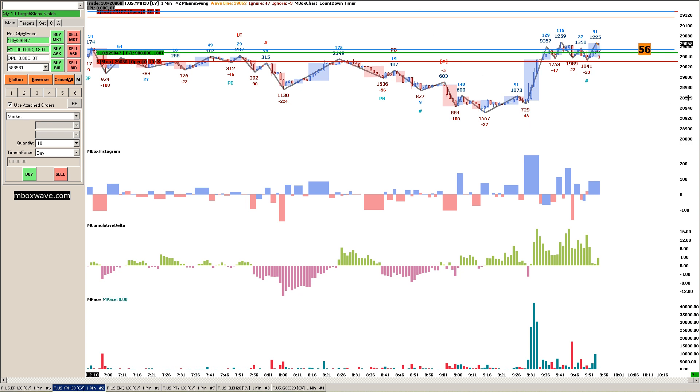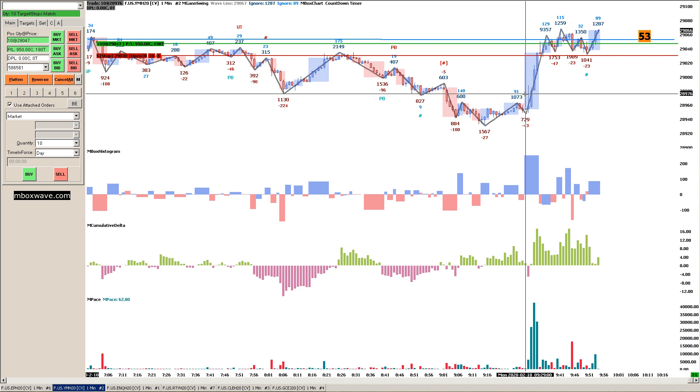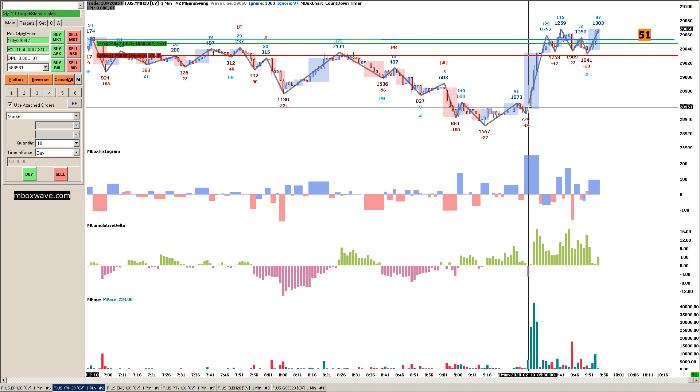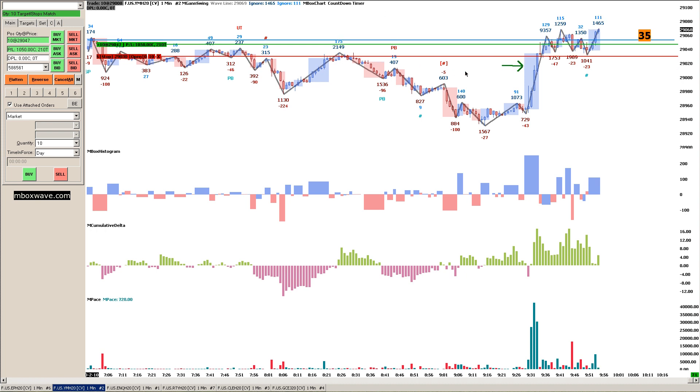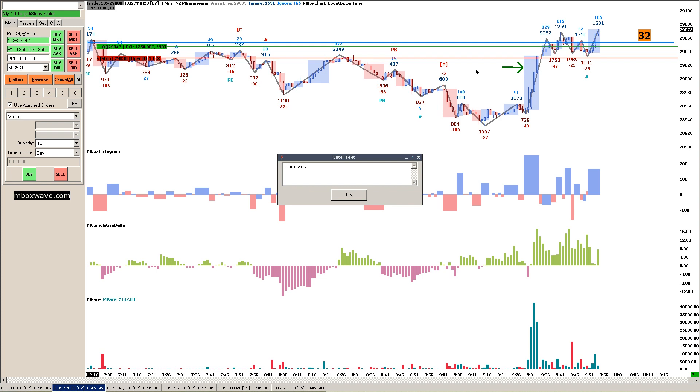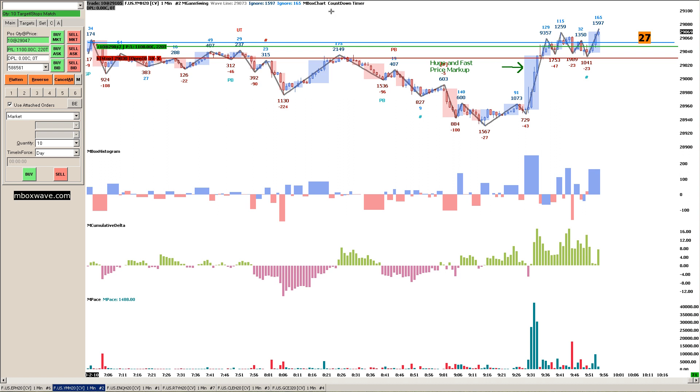First, the markets opened right here, and we shot up really quickly — we went up quite a bit in only a few minutes. So the first thing I noticed was this huge price markup, and fast, because it happened very quickly. But that in itself is not what solidifies this setup. I want to talk about some of the other factors.